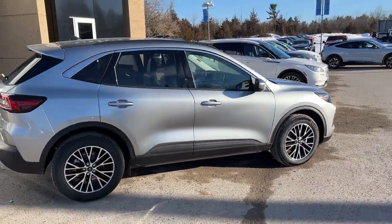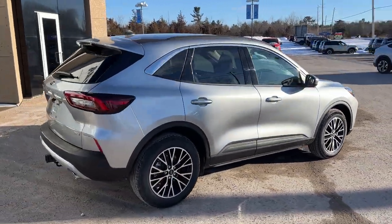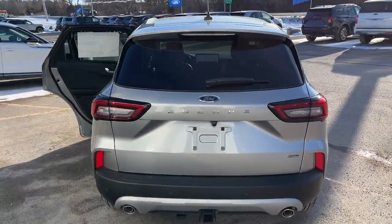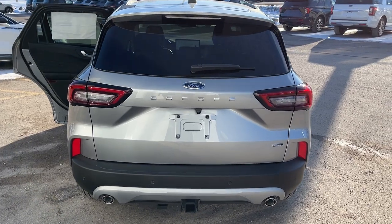This one's powered by the 2.5 liter hybrid engine, so you do have a plug-in hybrid setup here. You can get up to 60 kilometers of EV range on this vehicle, and then you also have the engine to back up.